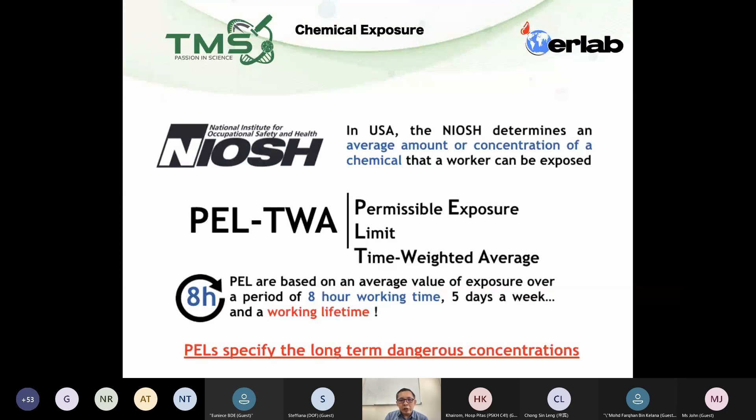They've done a lot of research and then they actually set these limits. For example, methanol can cause blindness. The SDS actually says that the PEL for methanol is 250 ppm. So below 250, you are safe. Above 250, you are not safe.